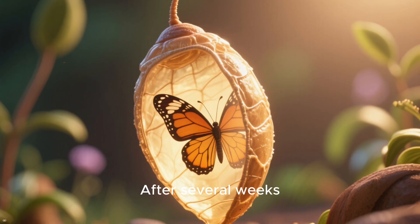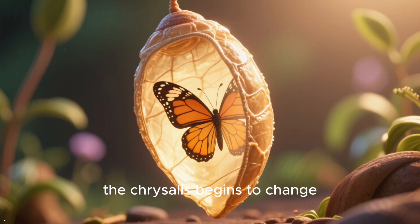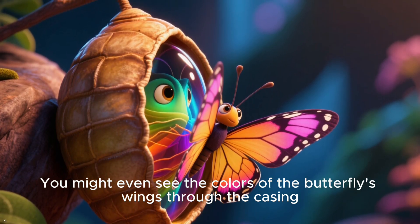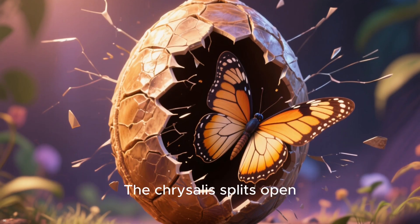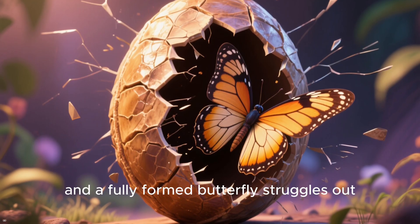After several weeks, or sometimes even months, the chrysalis begins to change. You might even see the colors of the butterfly's wings through the casing. Then, the moment we've all been waiting for arrives — the chrysalis splits open.